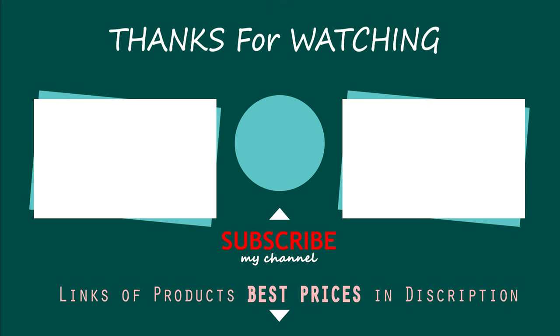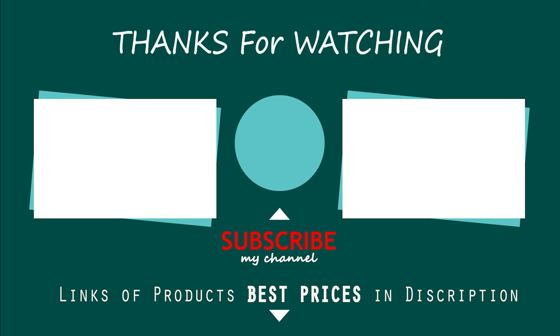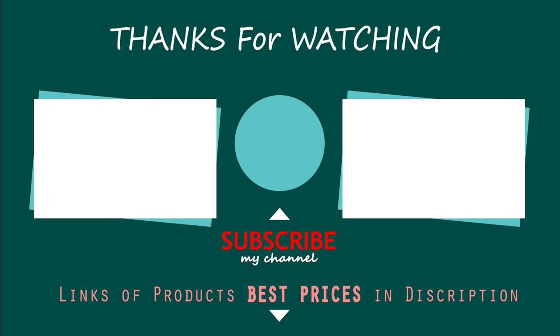That's all for now. If you enjoyed this, make sure to like and subscribe. Drop a suggestion in the comment box if you think we can do better. We'll see you next time.